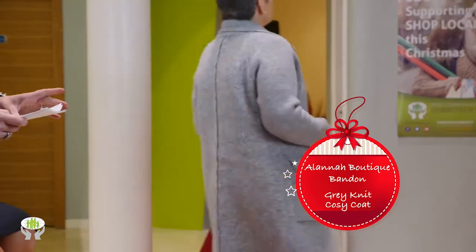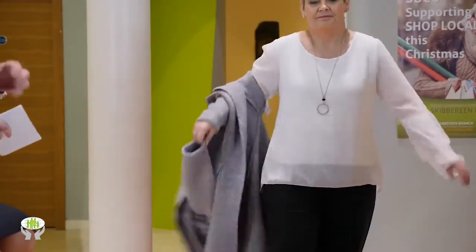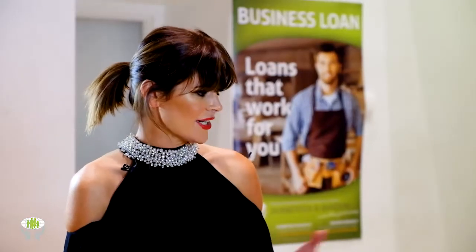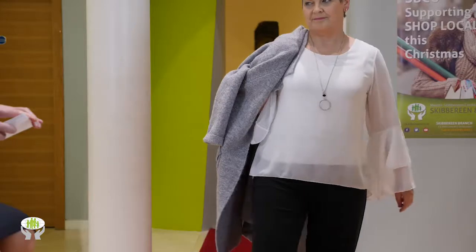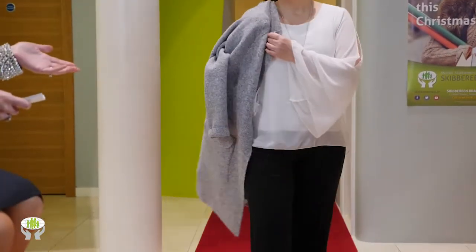She has a split sleeve cream blouse, also available in black and navy — really good wardrobe staples to have. Look at the gorgeous cuff detail on the blouse; that would really dress up a simple pair of black skinnies or a simple pair of jeans.